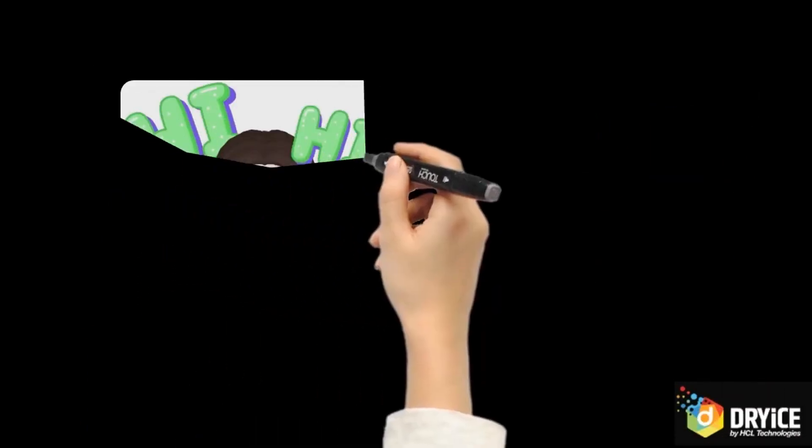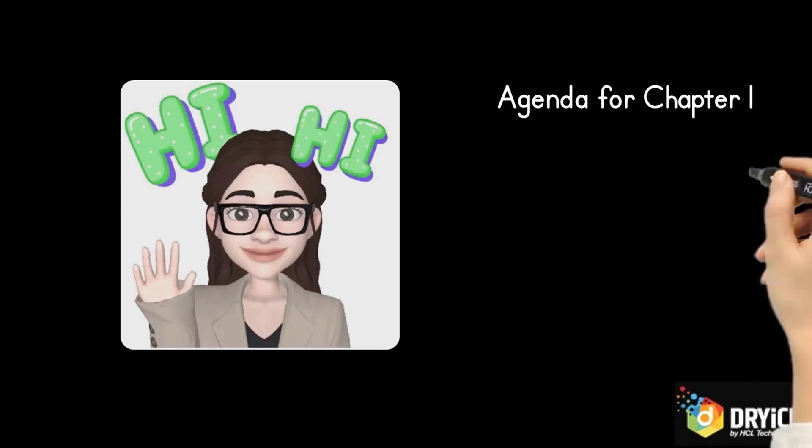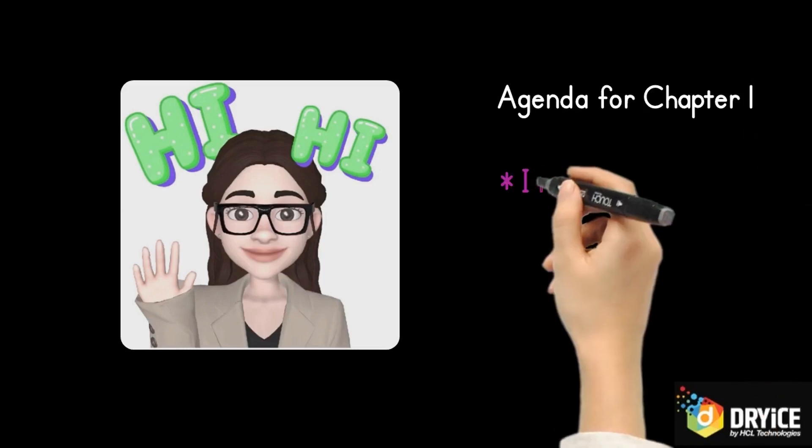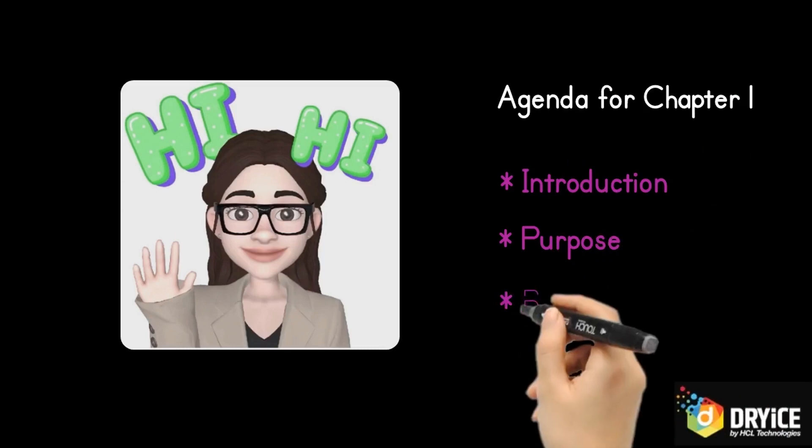Hi, I am Raminder Rathor, a DevOps and Agile practitioner working with HCL Technologies. I am glad to present the first chapter of our AgileOps series. This chapter will introduce you to the concept, purpose, and benefits of AgileOps.